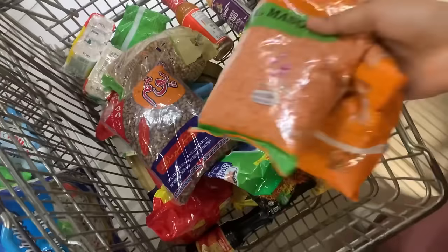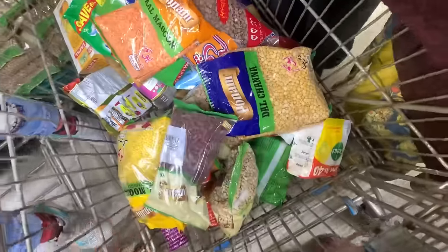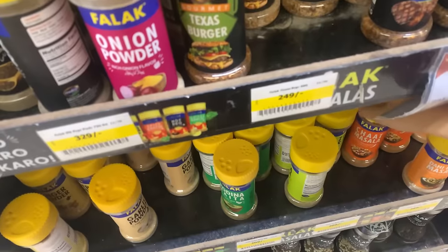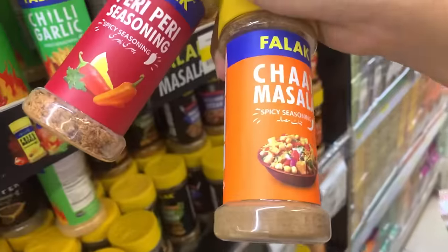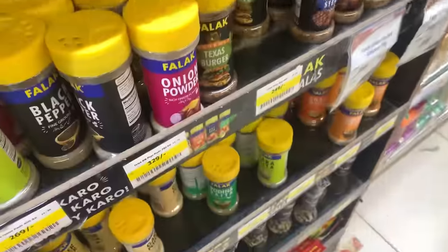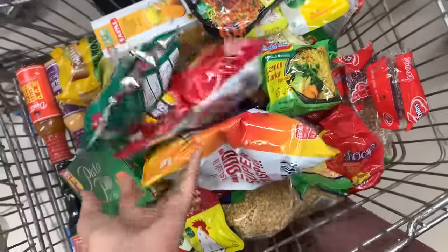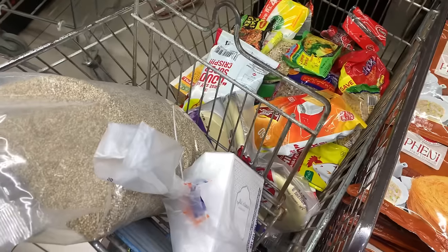I'm getting into this restaurant. This restaurant always tastes good. Let's see the Peri Peri. It's getting wet.